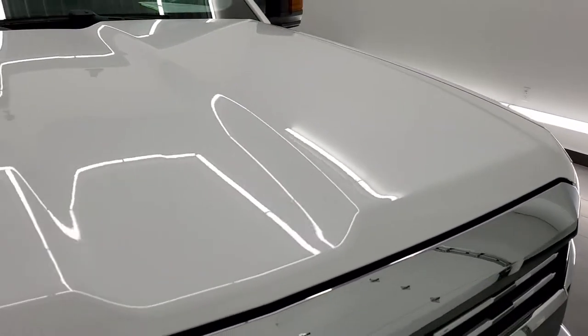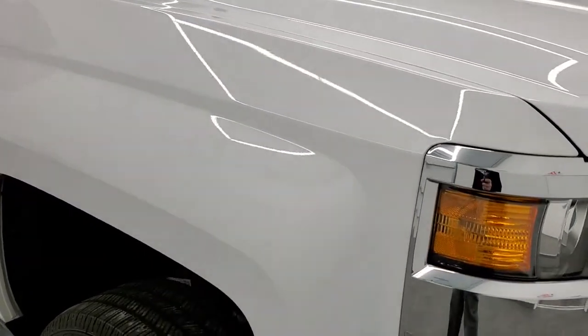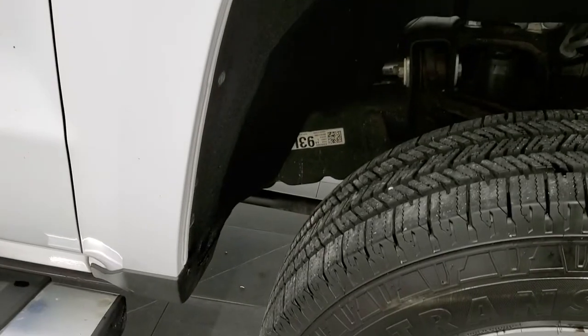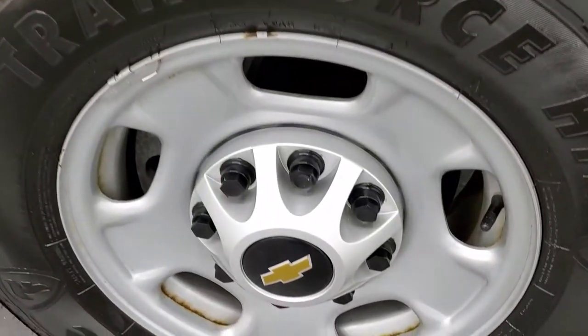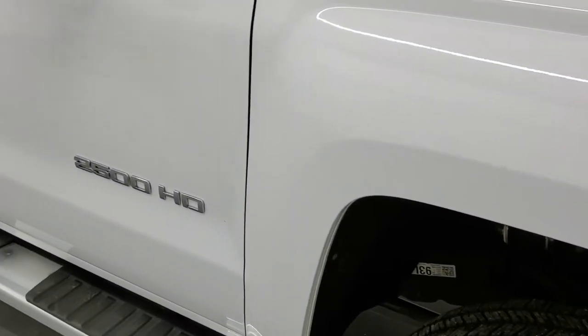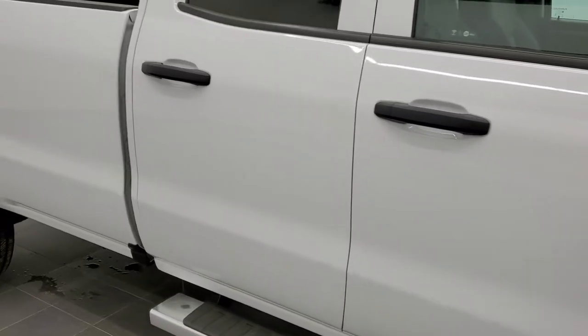The hood has no dents or dings on that, and the passenger side front fender is in excellent shape too. Passenger side rim has no major scuffs or scrapes. As you go down this side of the truck, take note of how clean the body is, how reflective and mirror-like that paint is.